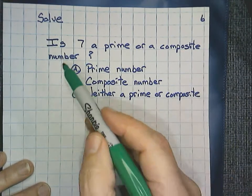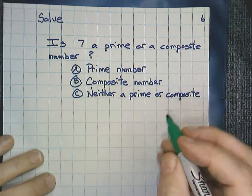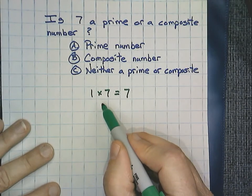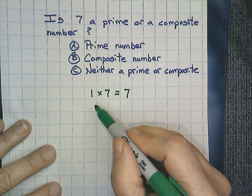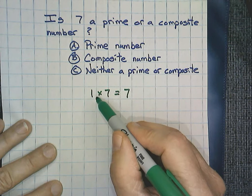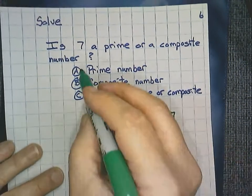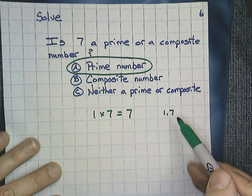Is seven a prime or a composite number? Let's find out. One times seven equals seven. Are there any other ways to get seven? No — seven is an odd number, we can't use two, we cannot use three. So I'm seeing factors of one and seven. There are only two factors, and by definition this would have to be a prime number, because a prime number has only two factors.